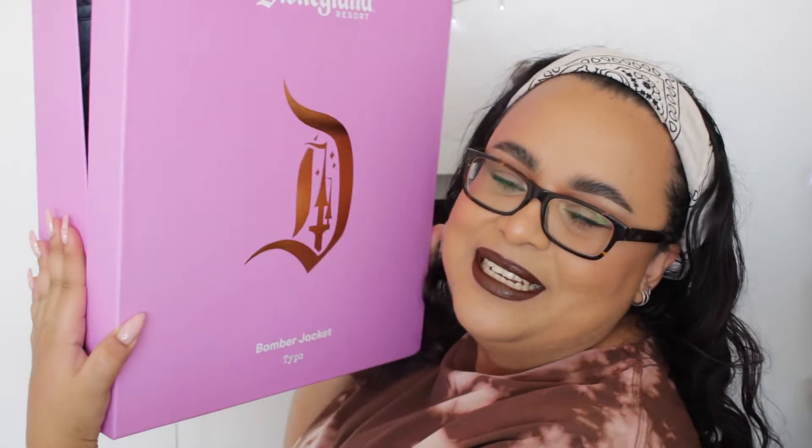I recently turned 24 and this was hand delivered to me — a Disneyland Resort bomber jacket. I went to Disneyland Paris in 2015 and it was honestly the best thing I've ever done. Of all the places I've traveled, that was the one place that will forever go down in history. I didn't get a lot of merchandise at the time — just a Star Wars t-shirt and a Goofy hat — so I never really got any Disneyland memorabilia.